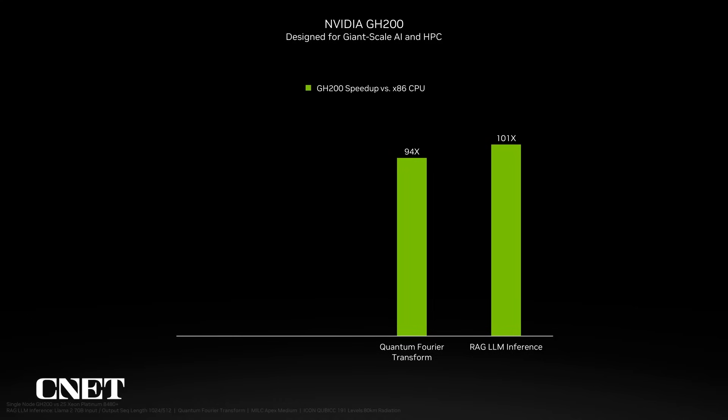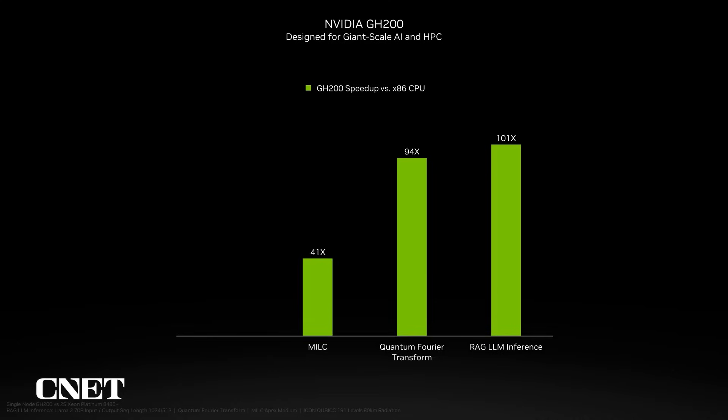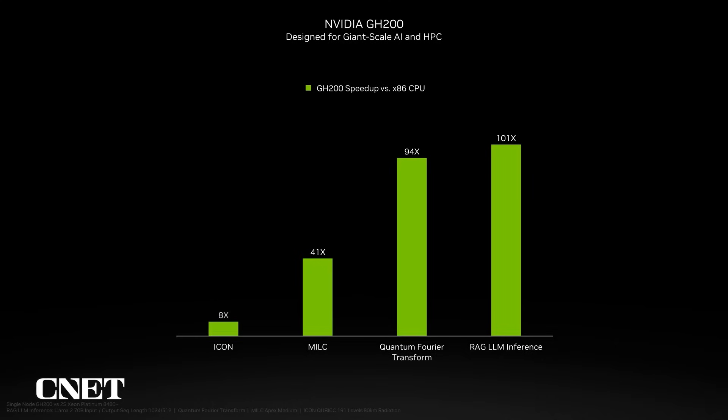The GH200 platform also enables low-latency coupling of quantum computers for error correction and future quantum-accelerated supercomputers. The quantum Fourier transform operation harnesses GH200's high-bandwidth memory and compute capabilities to achieve a speed-up of more than 90x compared to dual-socket x86 systems. MILC, a popular quantum chromodynamics application used for studying particle physics, delivered 40 times more performance than state-of-the-art dual-CPU servers. ICON, like many climate and weather applications, sped up eight times over non-accelerated systems with Grace Hopper.